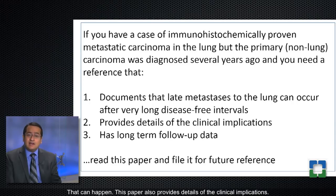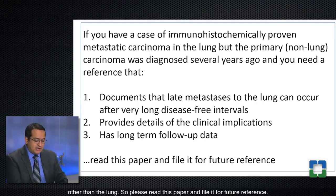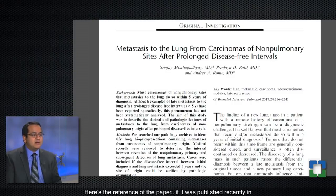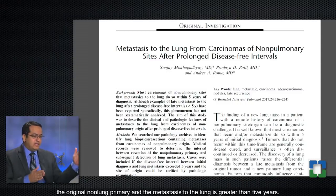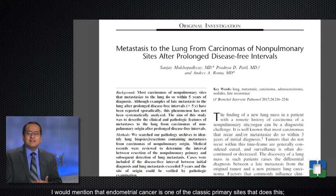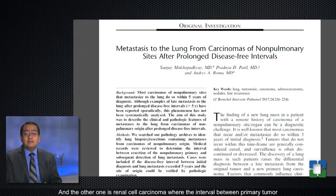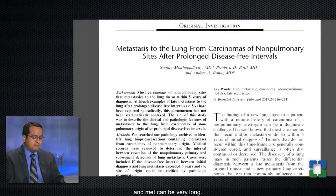A paper documenting this phenomenon also provides details of the clinical implications and long-term follow-up data from a variety of sites. It was published in the Journal of Bronchology and Interventional Pulmonology and includes several cases where the interval between the original non-lung primary and the metastasis is greater than five years. Endometrial cancer and renal cell carcinoma are classic primary sites where the interval between primary tumor and metastasis can be very long.